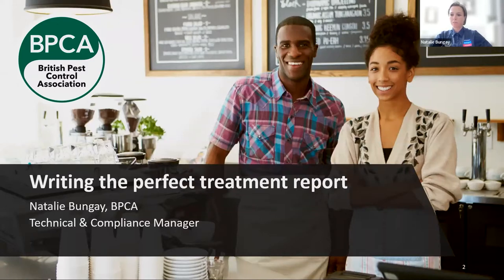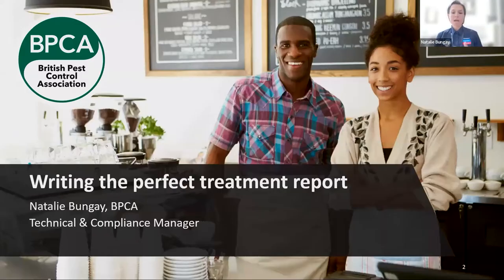This webinar is going to be really useful for those that are new to the industry — brand new, or maybe been around for a little while — and maybe your employers have taken you through treatment reports but you wanted a bit more information. It's also useful for experienced practitioners. It doesn't matter how long you've been in the industry — you could have written 4,000 or 4 million treatment reports in your time, but there might be things you're not recording, things you're not thinking about writing down. Hopefully today that will spark an interest and you can go and redevelop things and make those reports better.